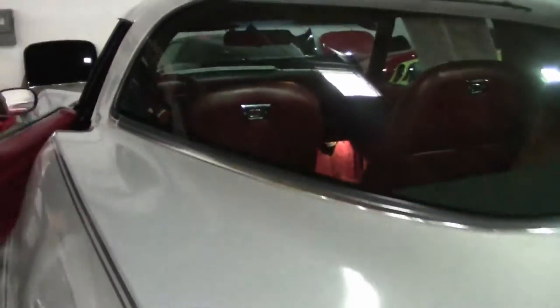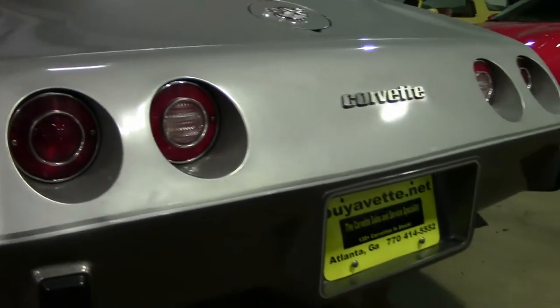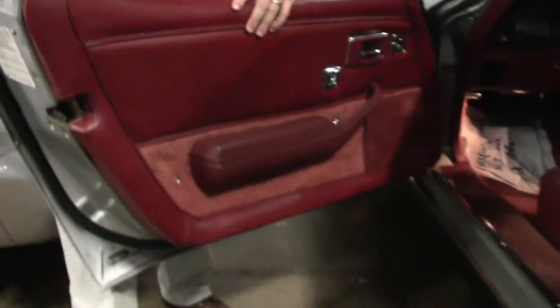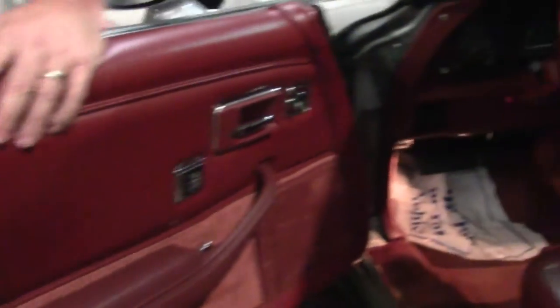According to the GM books, this was a red interior, very similar to the Firethorn Red from '98. Our seats are free of any blemishes — there's no rips, tears, or issues. Our dash pad is in excellent shape. Carpet looks really fresh and clean. And it is all original.